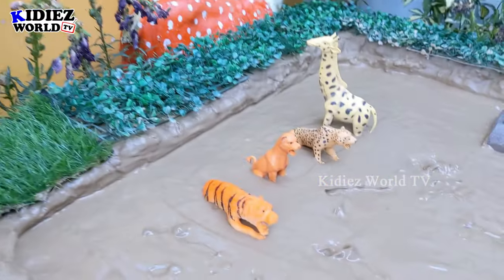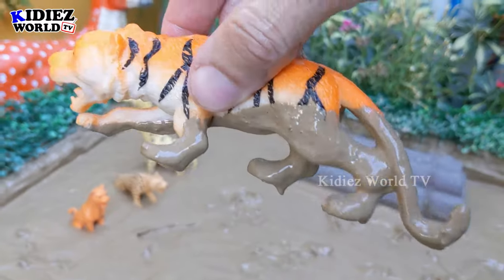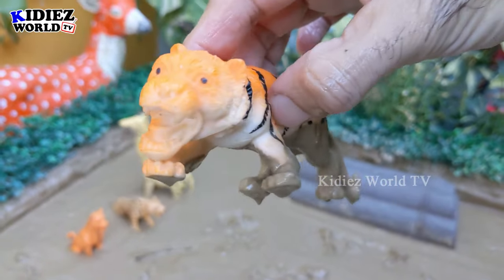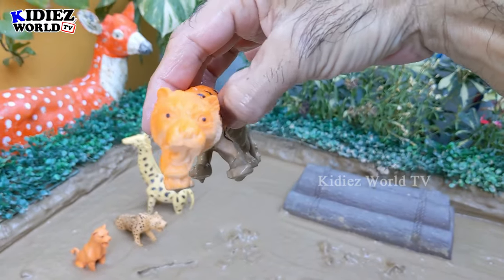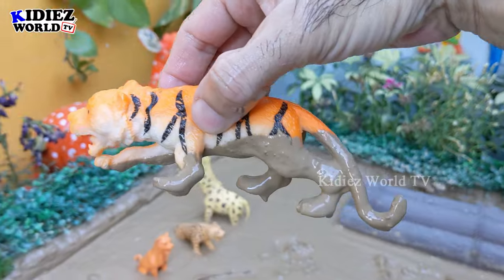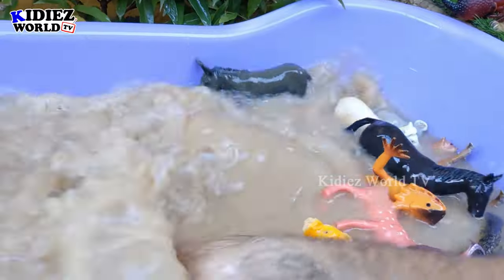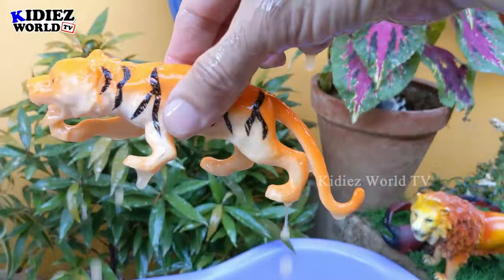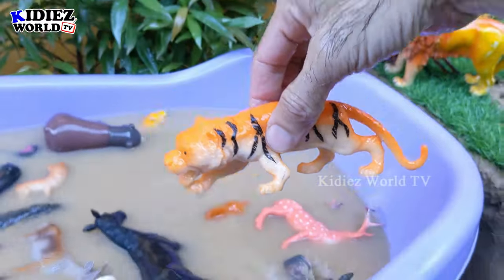The next one we have is a tiger — wow, the big member of the cat family and a perfect jungle animal, where he can find lots of things to hunt. Let's make him clean first. Here we go, tiger! Now he can go free for the hunt.